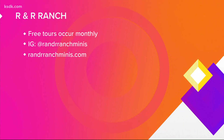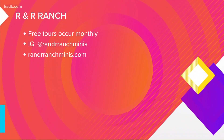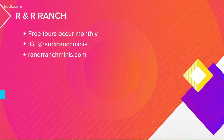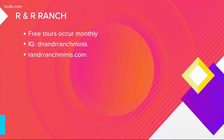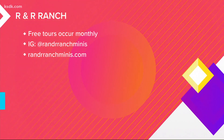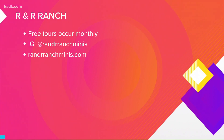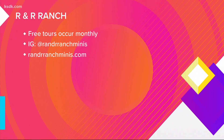The free tours at R&R Ranch are for ages eight and up and occur monthly, but spaces fill as fast as she posts about them on their Instagram stories. May's public tour is already booked. To try and reserve a future spot, follow them on social media for updates — the Instagram handles are on your screen. Head over to the website as well, because Martha's story has been made into a book you can purchase there, with all proceeds going to their nonprofit and the horses.